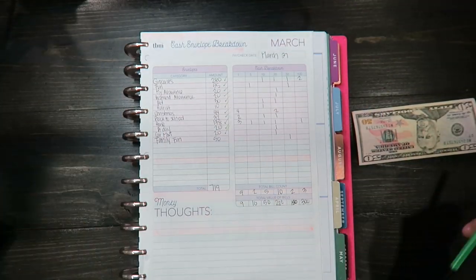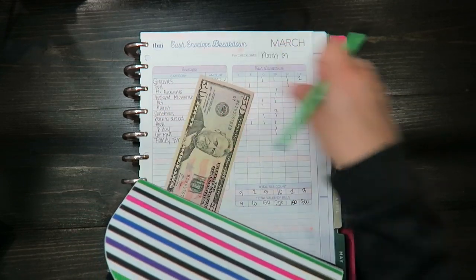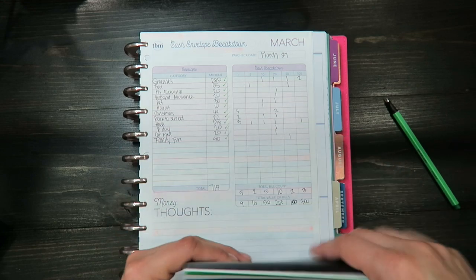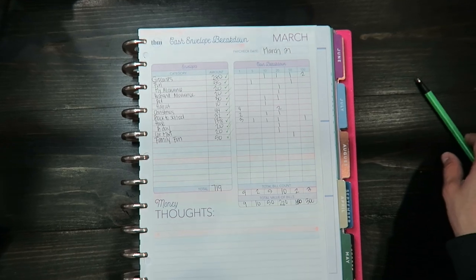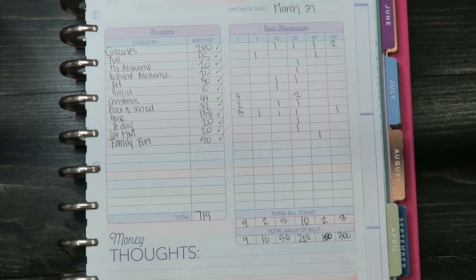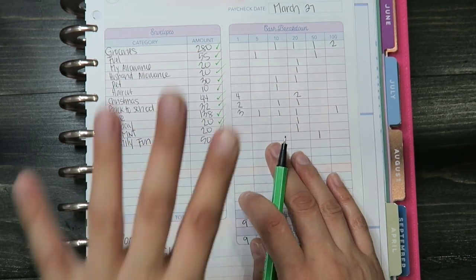The next one is family fun and it's $50. I currently have $15 in family fun, so I'll be adding $50 to that. The total amount I took out this pay period is $719. Comment below if you have any questions, don't forget to subscribe if you want to follow me on this journey, and I'll see you next time — bye!